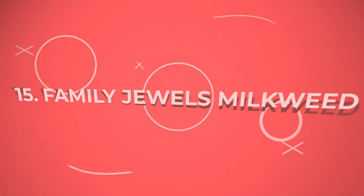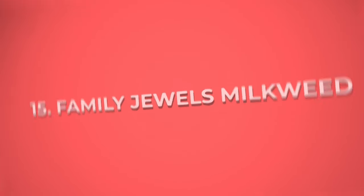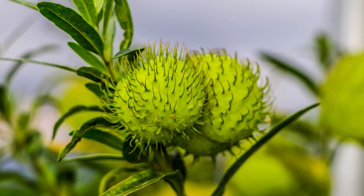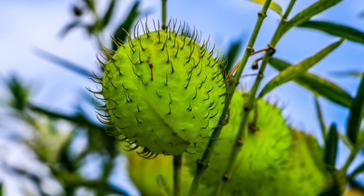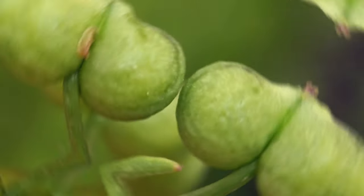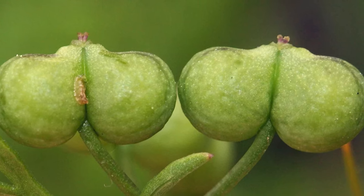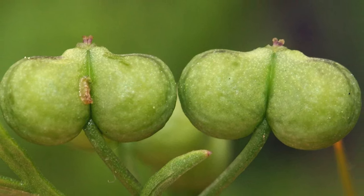Number 15: Family Jewels Milkweed. Excellent milkweed, this plant with its seed pods that grow in clusters resembles hairy balls, if you know what I mean. Number 16: Testiculata. With a pointy appearance, the testiculata has a dense head full of pistils and carries a name that certainly surprises everyone.